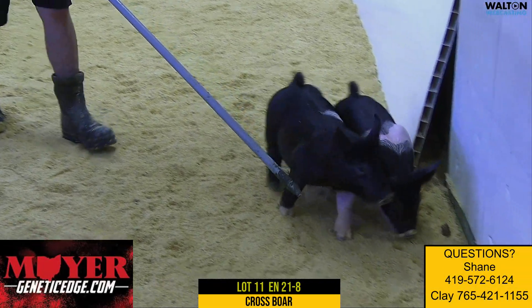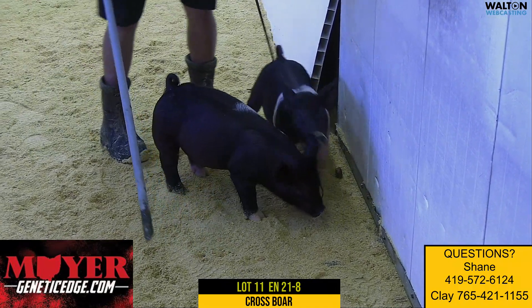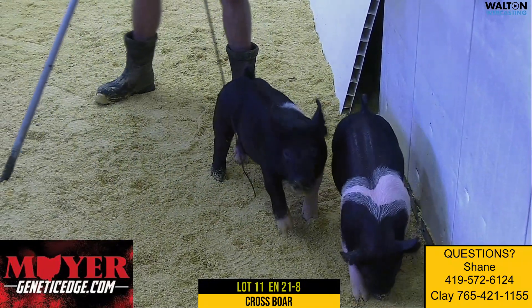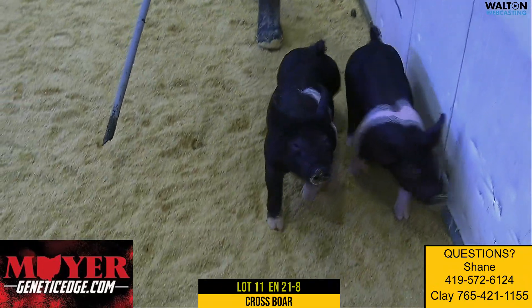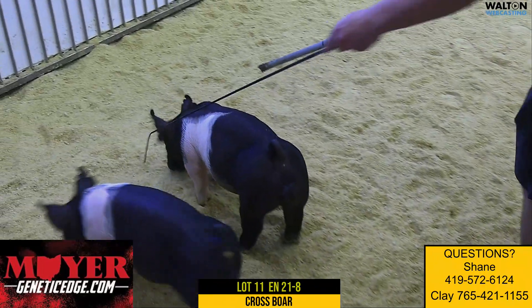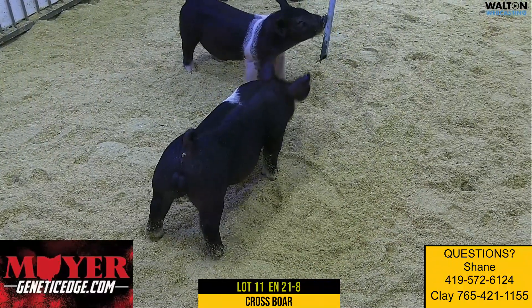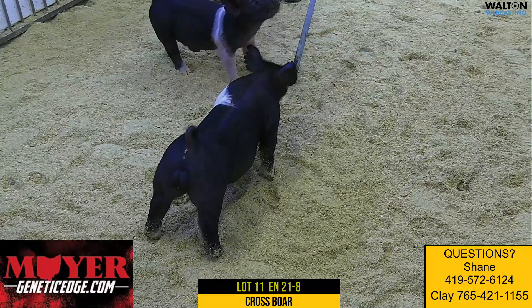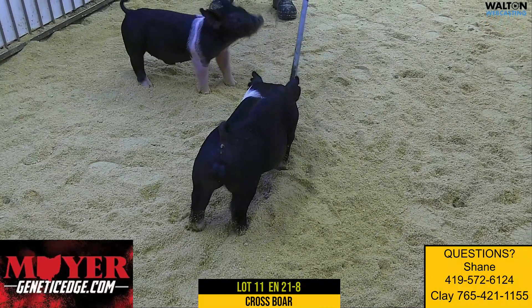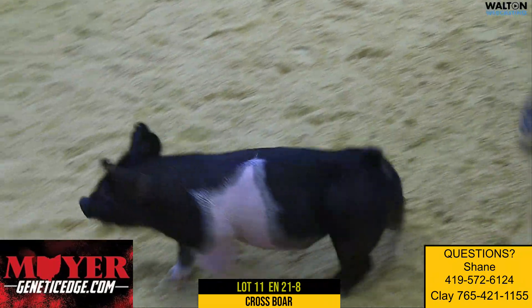We've got the 21-8 lot 11 boar pig here. We've had our eye on this guy for quite a while — that's the exciting kind of power-packed pig. The back slap king daughter is the sire of the new Heartless Unashamed boar and then the boar stud this fall.